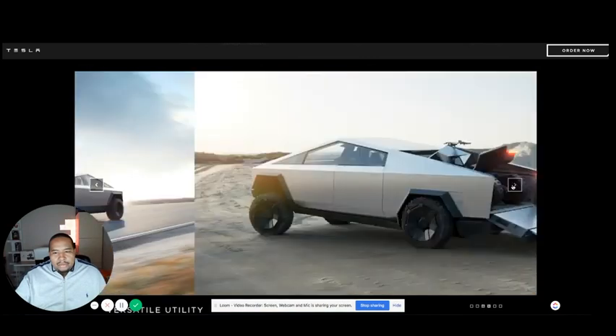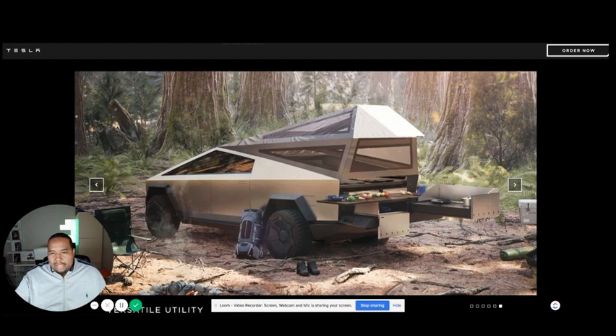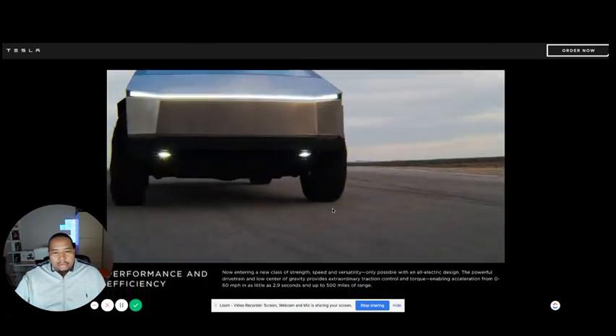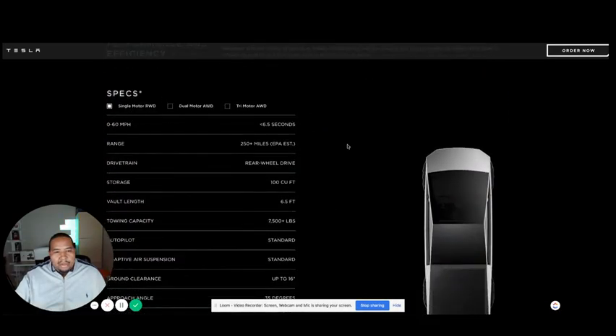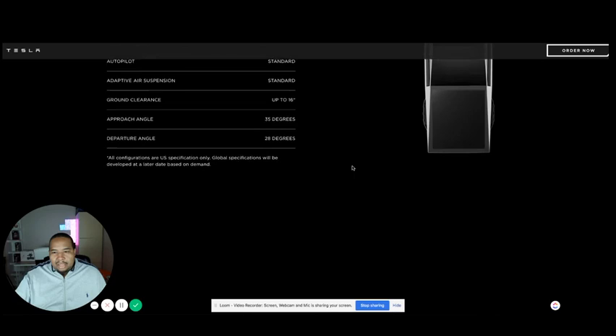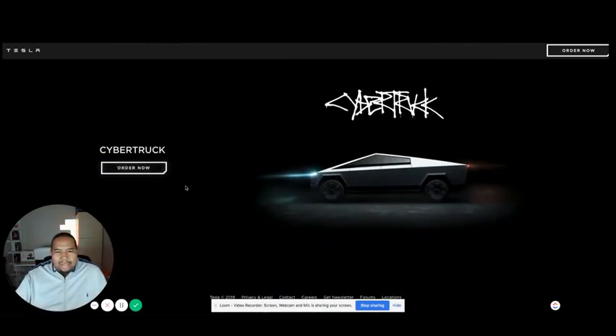Here are some concept images of the interior — you can see a marble-looking front dashboard. Here's some video of the truck driving on a test track, which looks pretty cool. Here are the technical specifications, including towing capacity and things like that. It will also have autopilot, which is their autonomous driving system. You can order it now — I think you put down a thousand dollars for a pre-order, which puts you in the queue. Definitely let me know in the comments what you think of the Cybertruck.